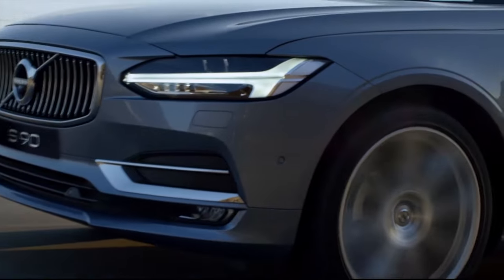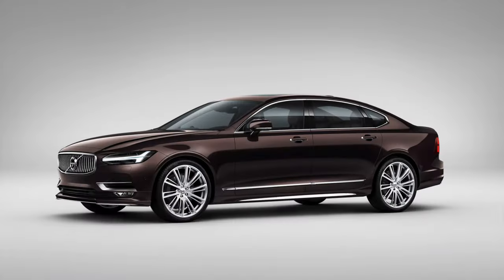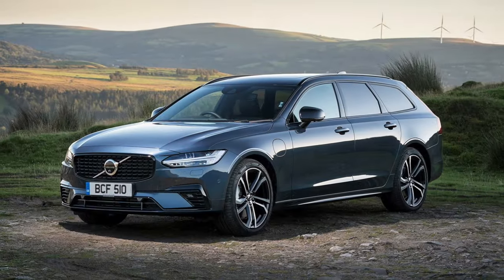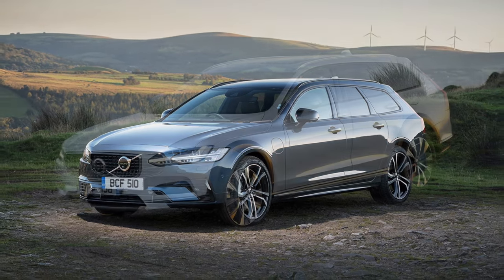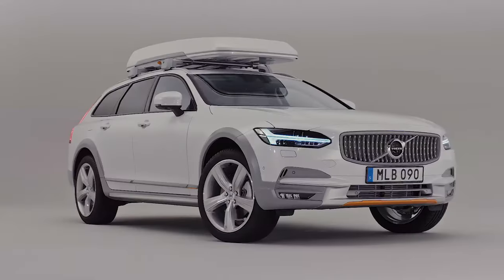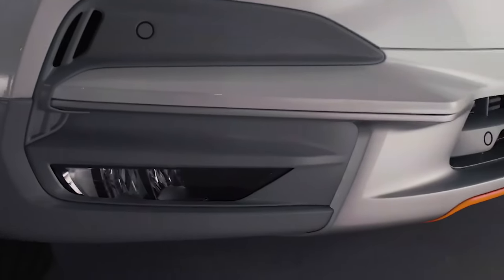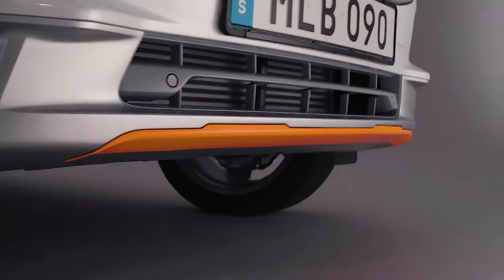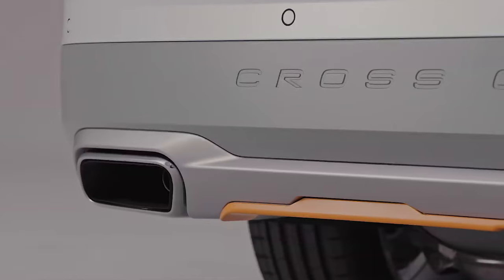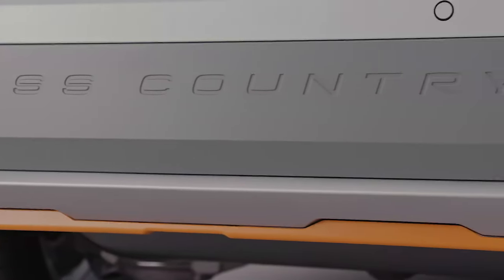The S90 and V90 are built atop the SPA platform shared with the second generation XC90. There are actually three official models: the S90, V90, and V90 CC — the latter named V90 Cross Country. A special edition Ocean Race Cross Country featured similar wheel arch cladding and raised ride height to the Volvo XC70, making it more capable off-road. Volvo also sold the Cross Country with the expectation that customers would use it on unsealed roads, an attractive feature to Australians that regularly visit rural regions.